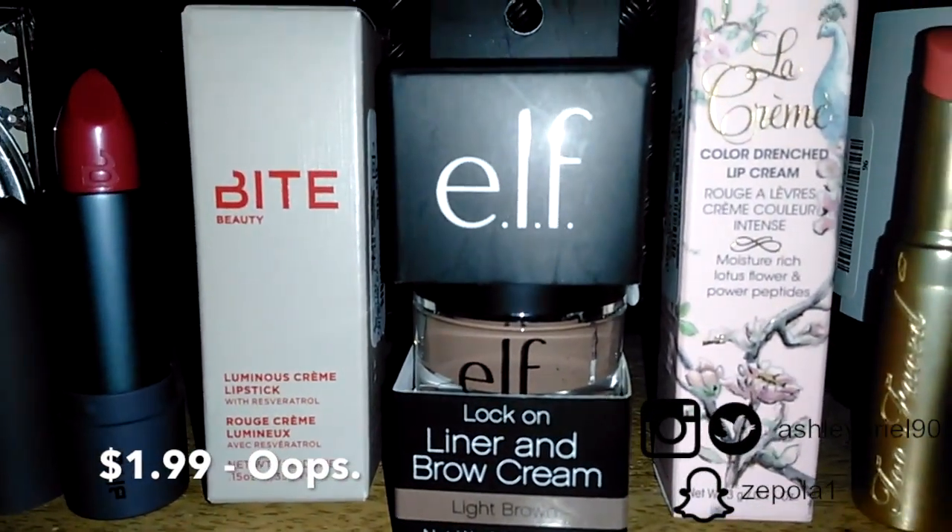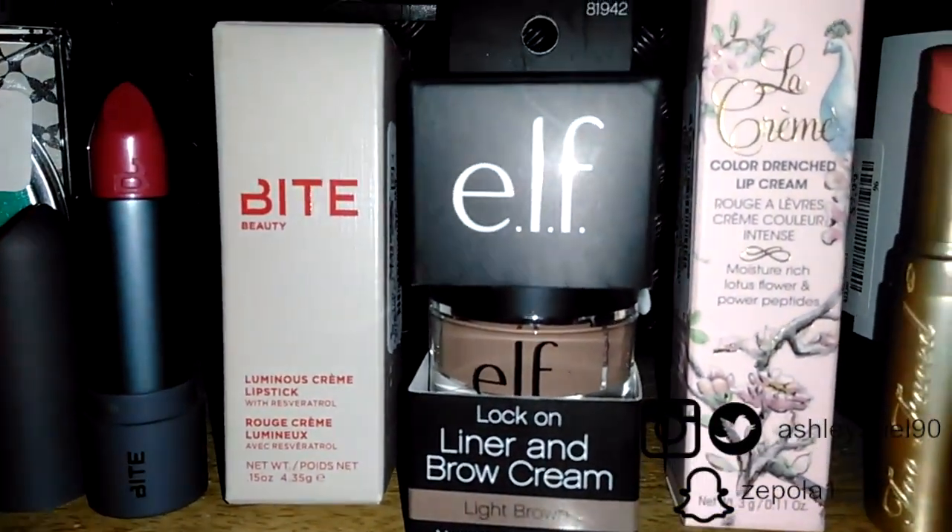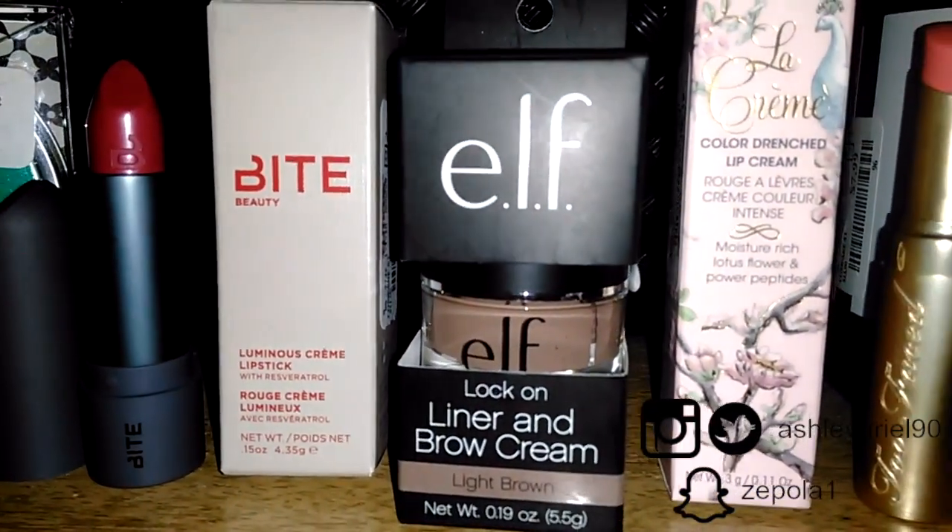I think at Target or Walmart it's maybe around the $3 to $4 mark, so any discount is pretty good.